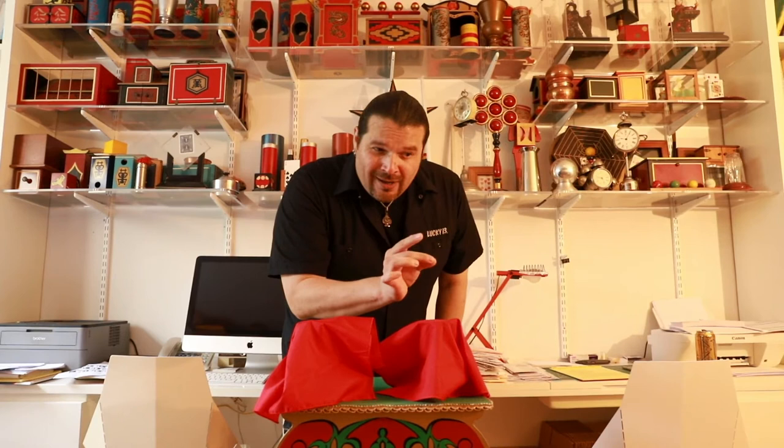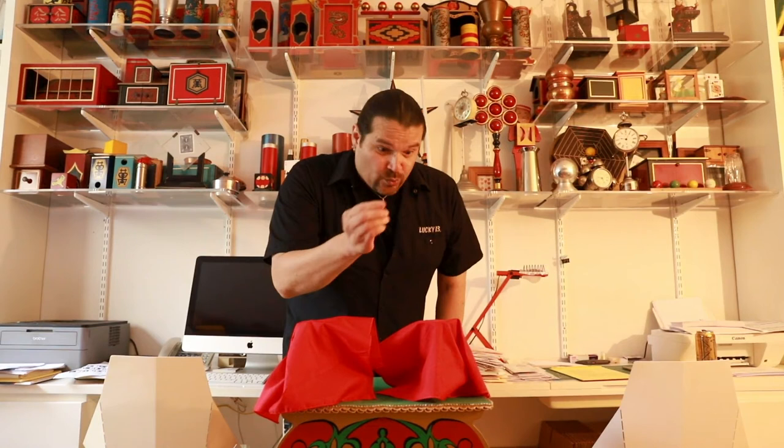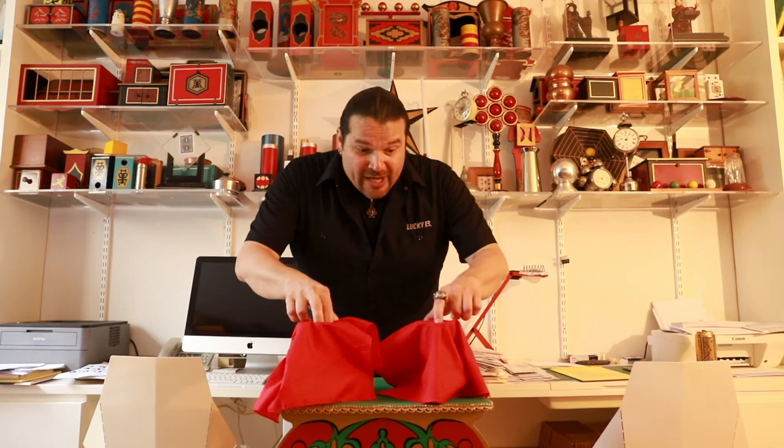I'll grab for the third coin. Don't touch the glass at all, but they seem to travel across. Here comes the last one, my friend. The last coin right here. This is the best one. We're going to just drop it right in. And that, my friends, is four coins traveling from one glass to the other.